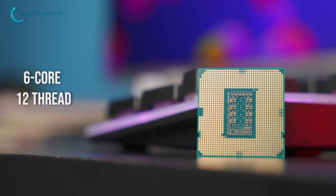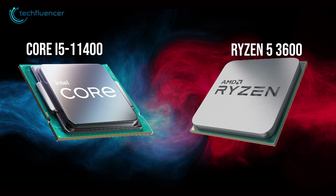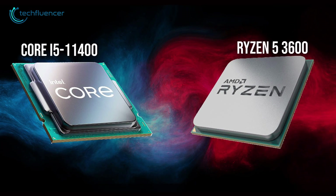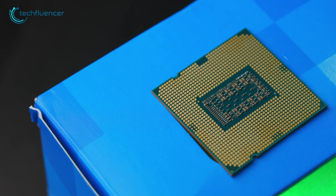It's a 6-core, 12-thread model priced at around $182 and falls under Intel's Rocket Lake processor lineup. It competes head-to-head with the Ryzen 5 3600, which also is a remarkable budget-oriented CPU. The price tag of the i5-11400 is certainly appealing to budget gamers, as it leaves enough room to spend on other components as well.